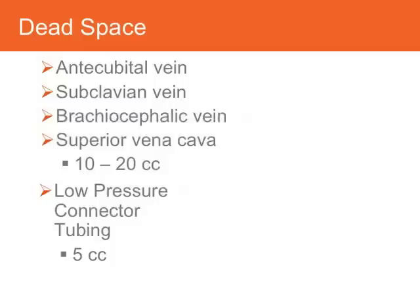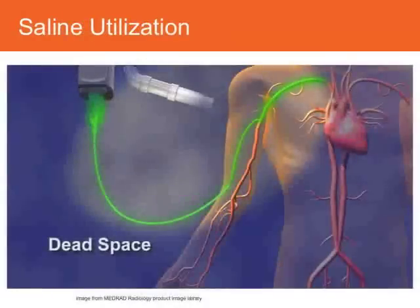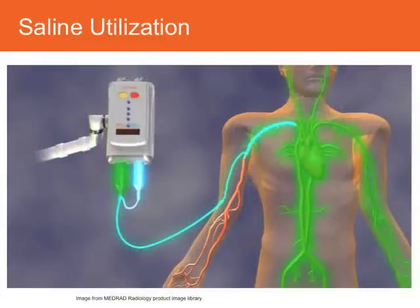The low pressure connector tubing can add another five or maybe even more cc's of fluid, so you're getting close to 30 cc's of fluid contained in this dead space that doesn't actually optimize the delivery of contrast to the patient. This next graphic shows highlighted in green this dead space — you can see the tubing leading into the antecubital fossa and the venous anatomy coming up into the SVC. Highlighted in blue, you can see how the saline is able to push that contrast out of the tubing, consistently push through the venous circulation and on into arterial circulation, so that we optimize the contrast dose for a particular study.